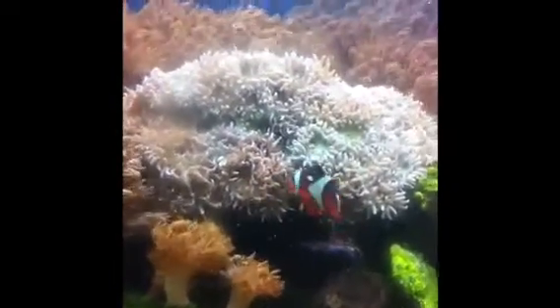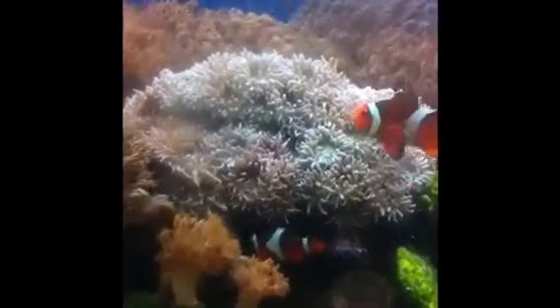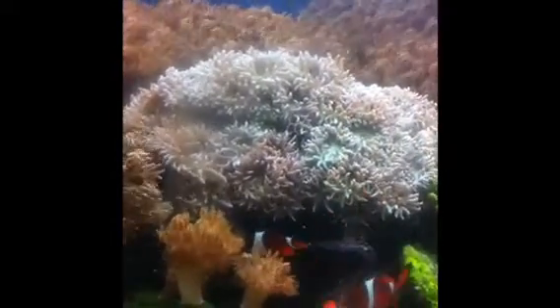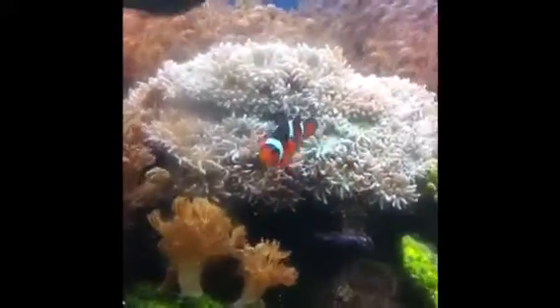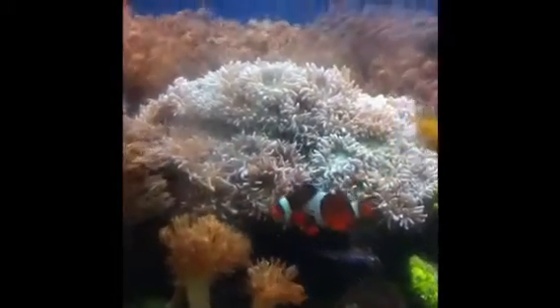Another great gift that the zinnia gives you is a host to the clownfish. The clownfish love the zinnia. They go and they play in them, and the zinnias don't mind it. They seem to love them.